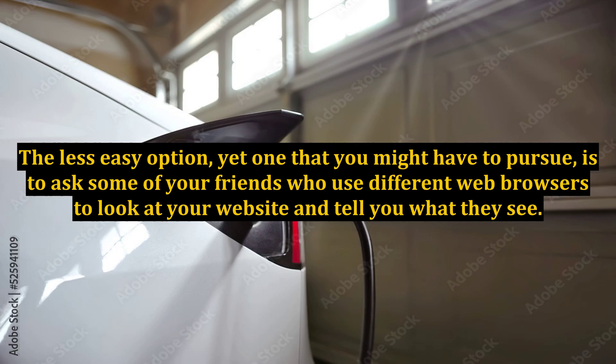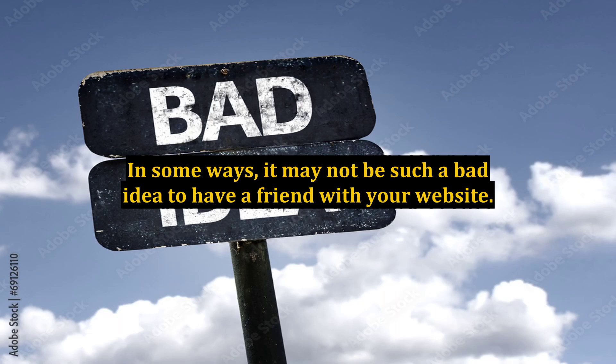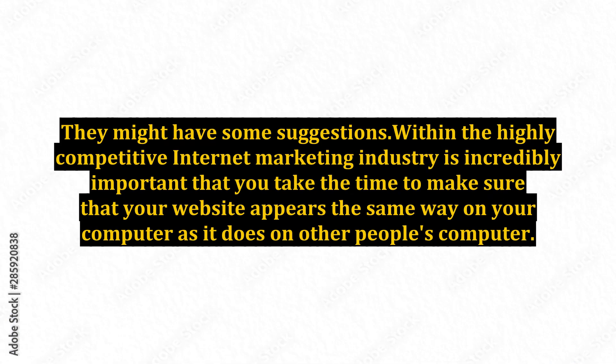The less easy option, yet one that you might have to pursue, is to ask some of your friends who use different web browsers to look at your website and tell you what they see. In some ways, it may not be such a bad idea to have a friend review your website — they might have some suggestions.